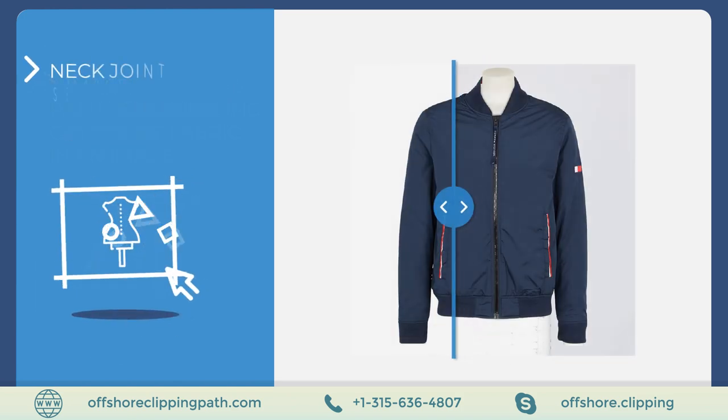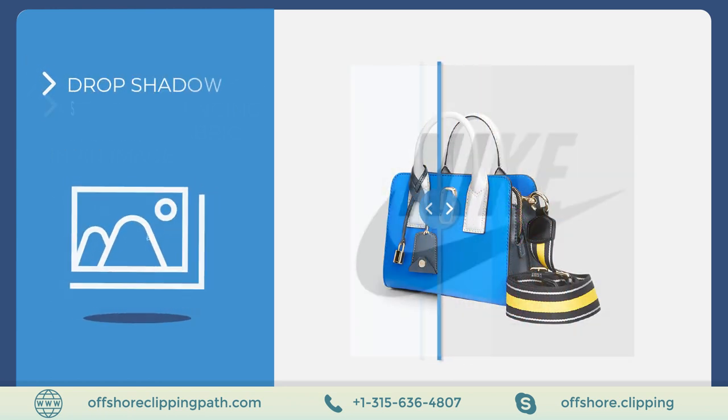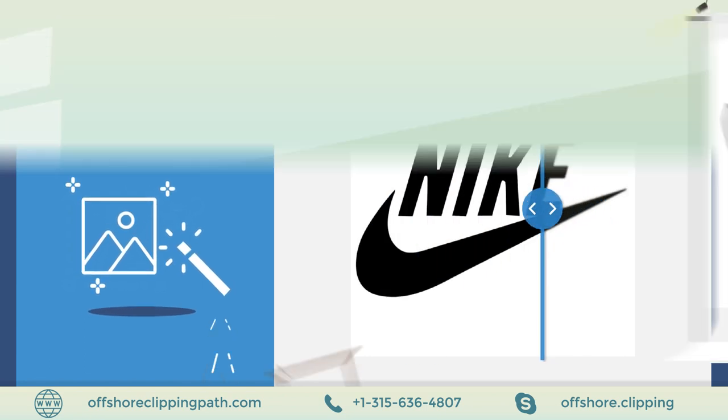They also offer photo restoration to return nearly any photo to its former beauty, image masking, image manipulation, neck joint services for ghost mannequin Photoshop, color correction service, drop shadow, and raster to vector.